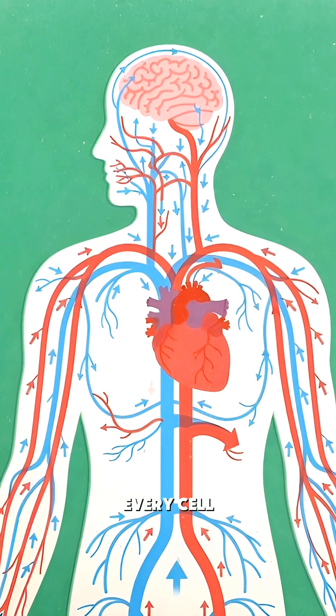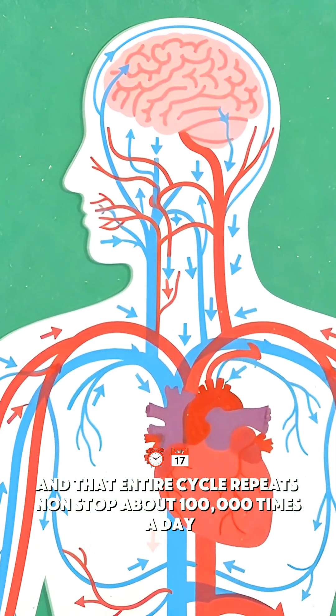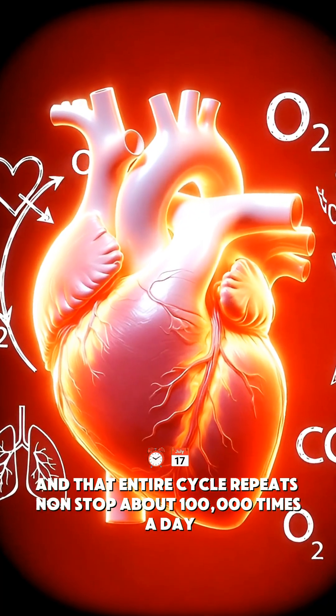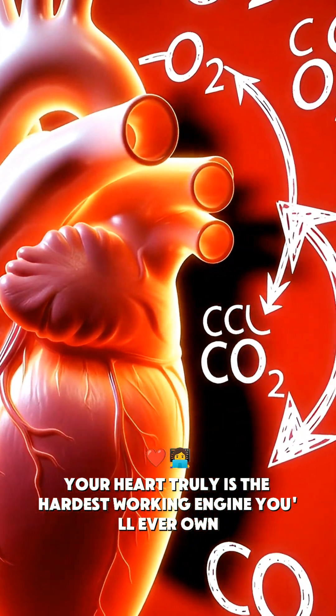Every muscle, every cell. And that entire cycle repeats non-stop, about 100,000 times a day. Your heart truly is the hardest-working engine you'll ever own.